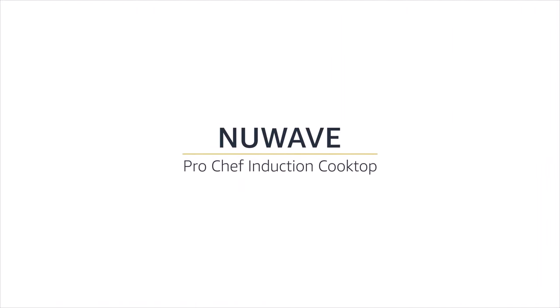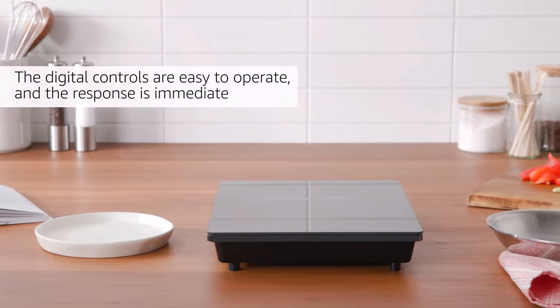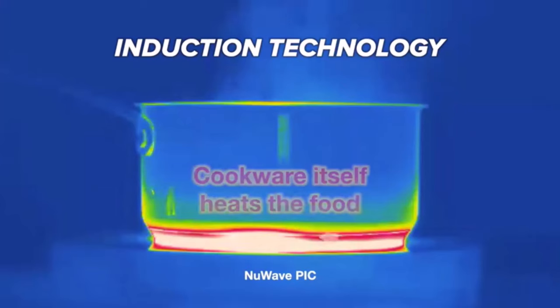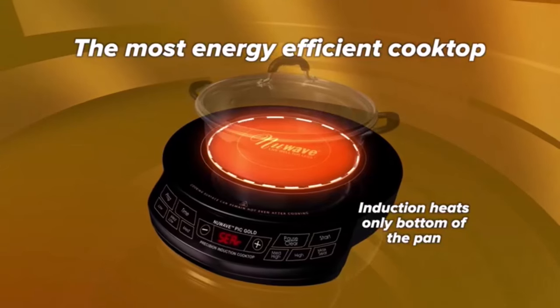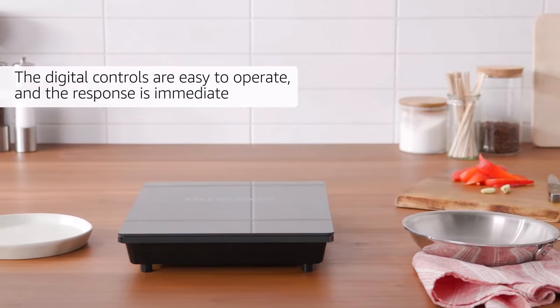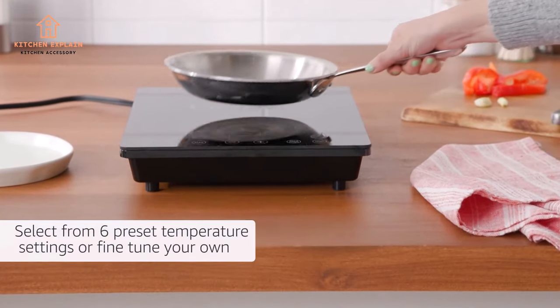The best electric burner portable offers convenient cooking solutions for those on the go or with limited kitchen space. These burners are compact, lightweight, and easily transportable, making them ideal for camping, RVs, dorm rooms, or small apartments. They provide quick and efficient heating, allowing you to cook meals efficiently without the need for a traditional stove.